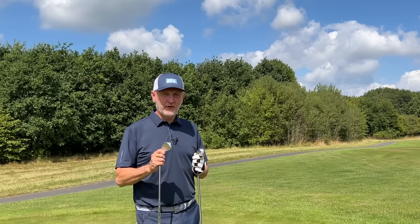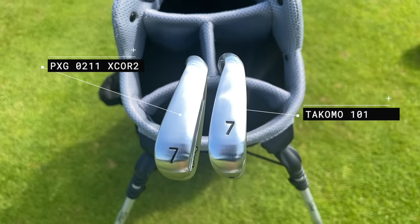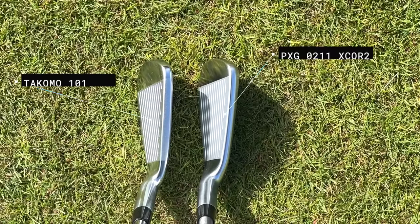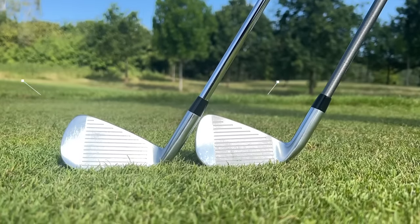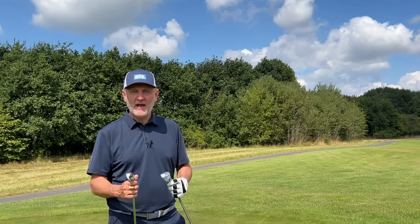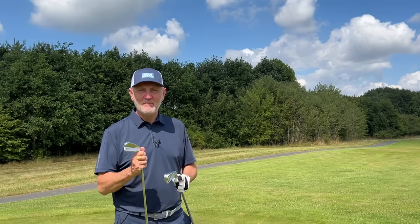The first thing that differs in terms of these two clubs is the way they look at address. The profile is slightly different, even though I think both of these irons are aimed at the same market category — the mass market. Anything from low single figure through to high handicapper can play these sets of irons. But when you look at address, you'll notice a visible difference in the top line. I think PXG have done a better job refining that top line — the way it's chamfered off makes a big difference to how they sit. One has a top line that looks like a super game improvement iron, while the 0211 has a much more refined, compact profile. But again, that's very much down to personal preference.